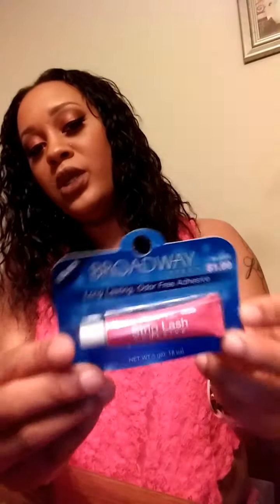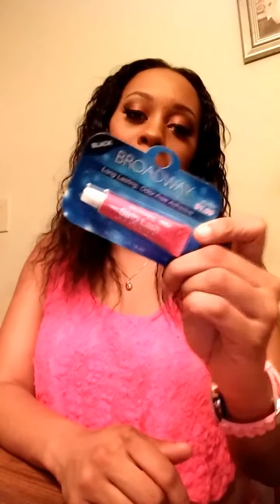I also got the Broadway Eyes strip adhesive as a backup. This is my favorite black lash glue right now — it's $1.99 at the beauty supply store. I used what I had left to put on my lashes today. This stuff is really good and I highly recommend it. If you see it in the beauty supply, pick it up.